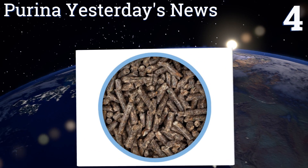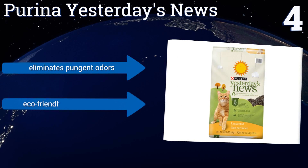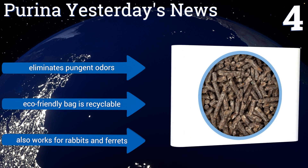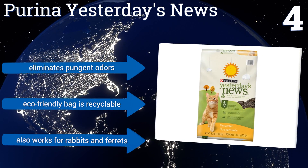At number 4, Purina Yesterday's News is one of the top recommended brands from vets, as it's super absorbent and requires minimal scooping. It's made of recycled paper that's soft to walk on, especially for kittens with sensitive paws, and produces almost no dust. It eliminates pungent odors, the eco-friendly bag is recyclable, and it also works for rabbits and ferrets.